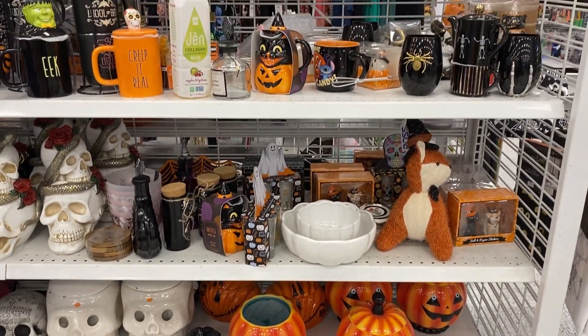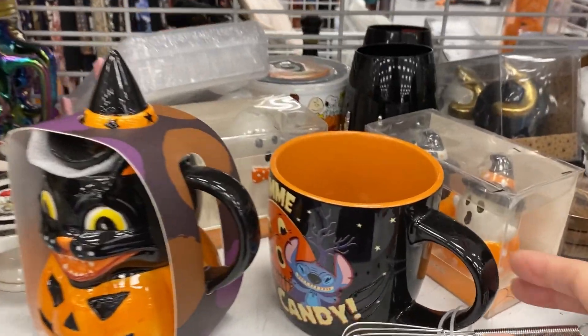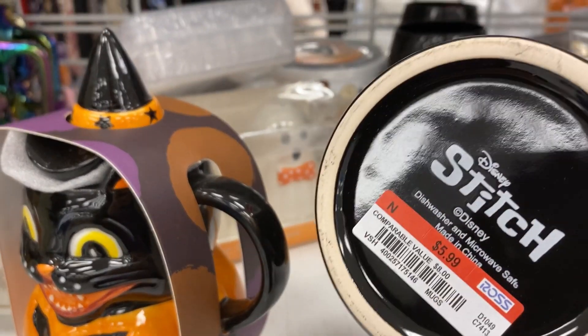Hello, and welcome to my channel. I am Dawn, and my channel name is Dawn Yarn Doll.